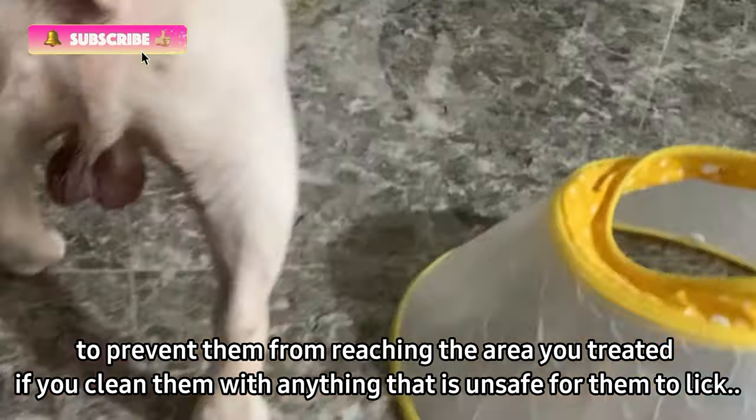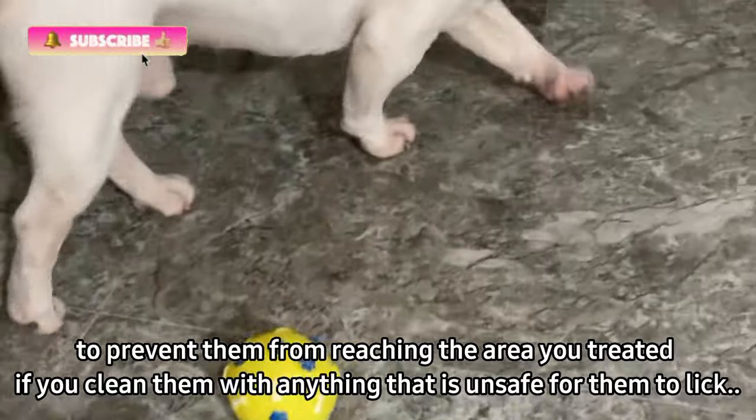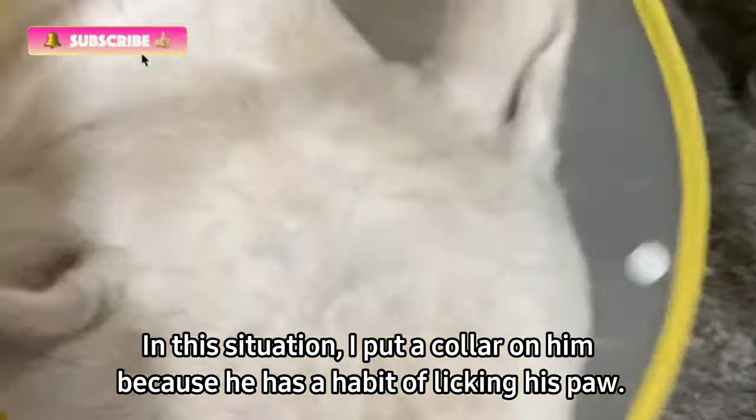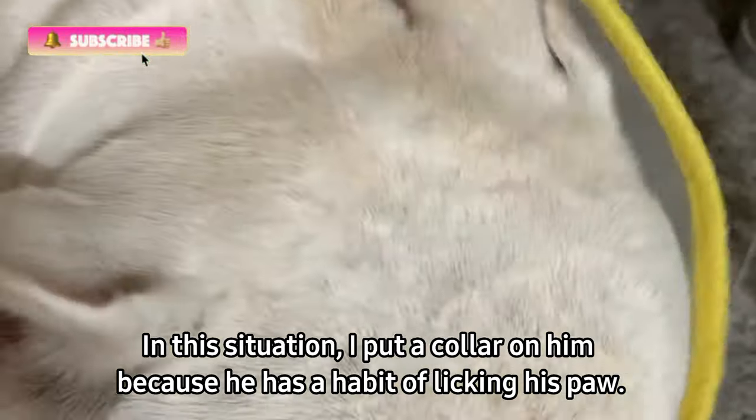In this situation, I put a collar on him because he has a habit of licking his paw. I hope you have learned something about a safe alternative to effectively remove your dog's stains from watching this video. Thank you and see you in my next video.